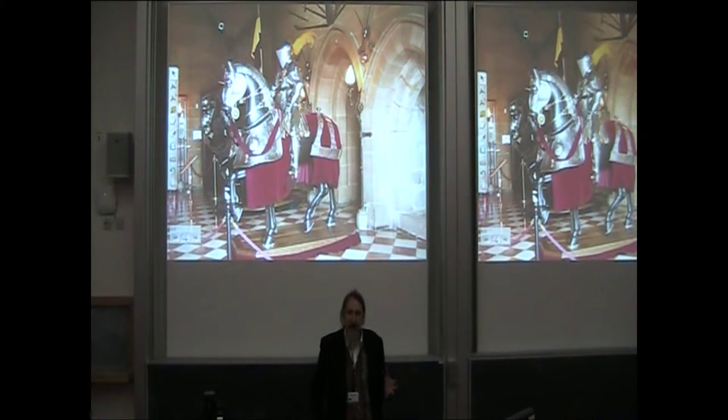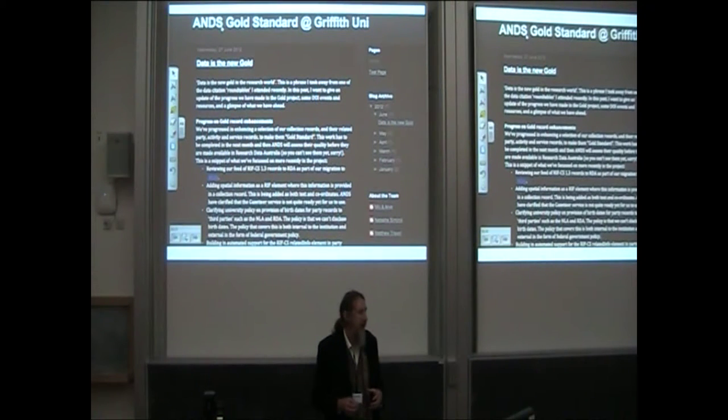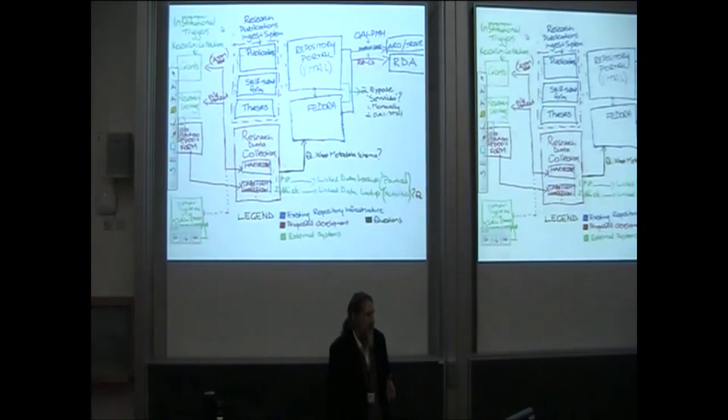We have investment across the sector in improving metadata quality. Natasha Simons is here at this conference and is writing a blog as part of a government-funded project to help advise the community about how to provide high-quality metadata about research data. There's a lot of effort in this new wave of repositories focused on that.